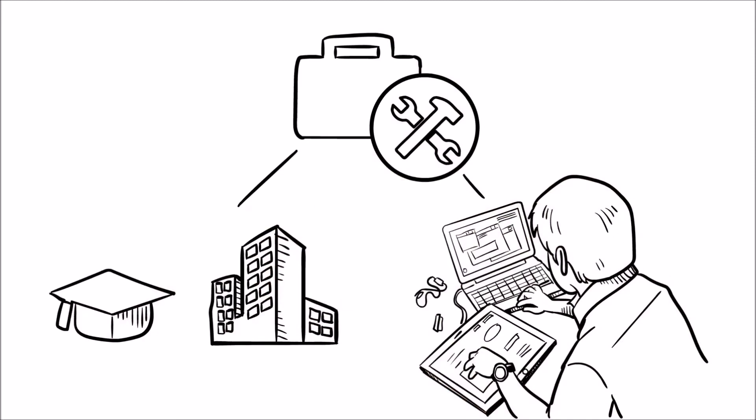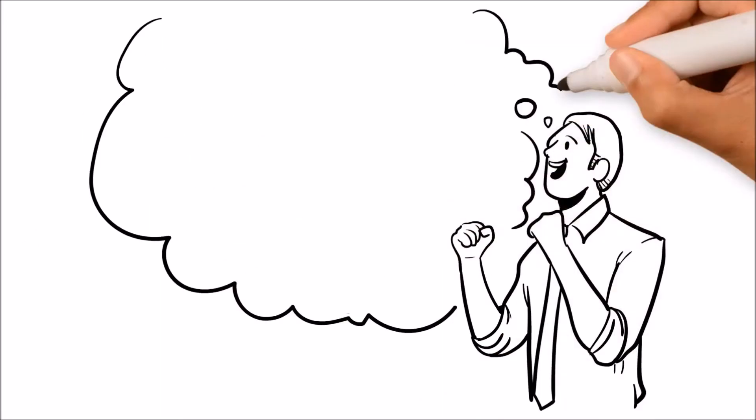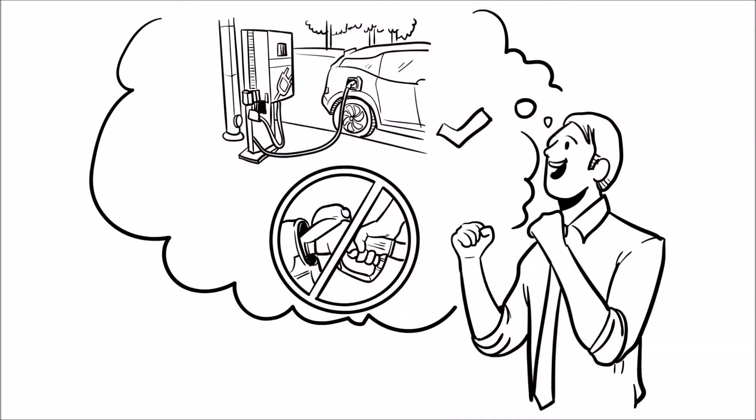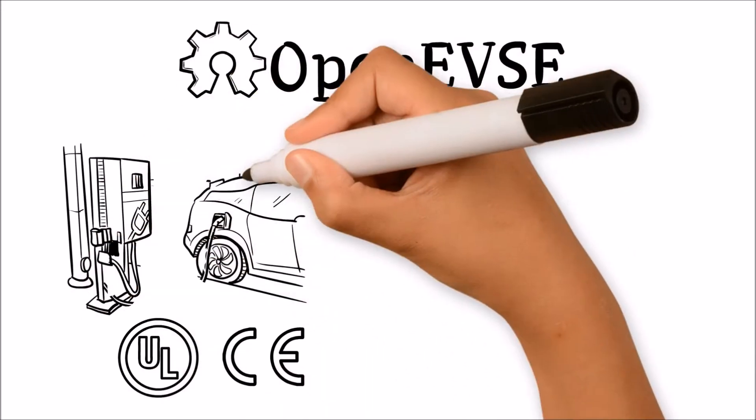Components are licensed aggressively for research, education, and commercial use. Why start from scratch? If your company is developing a charging station or network, save many thousand man-hours and reduce your certification risk. Charging stations based on OpenEVSE components have successfully